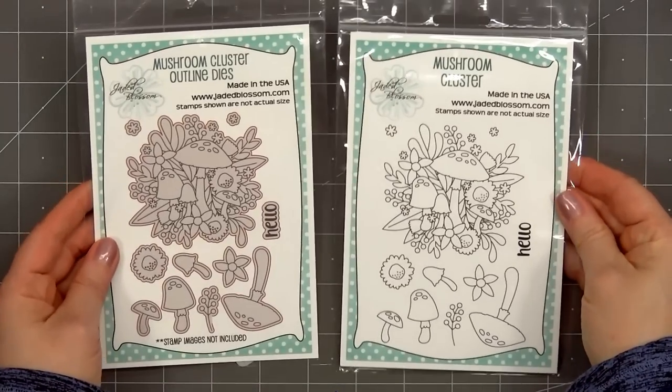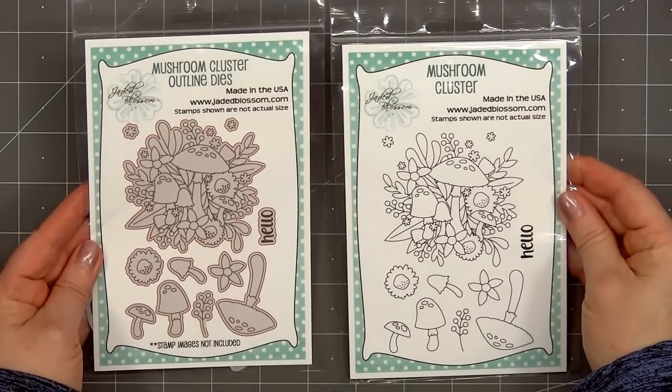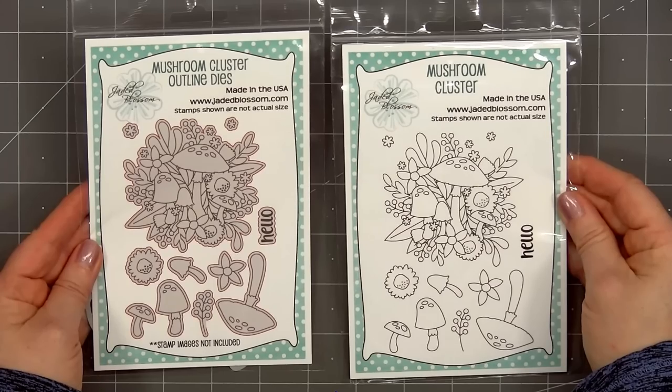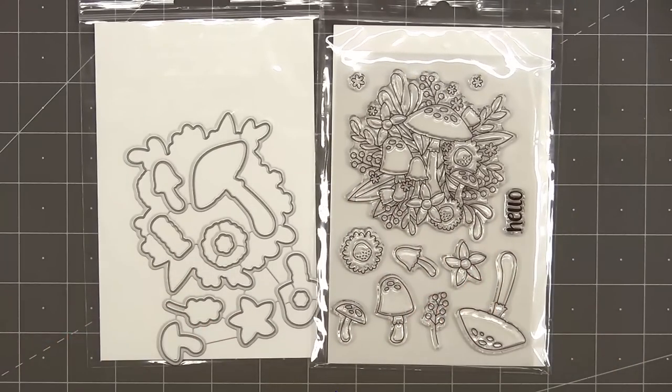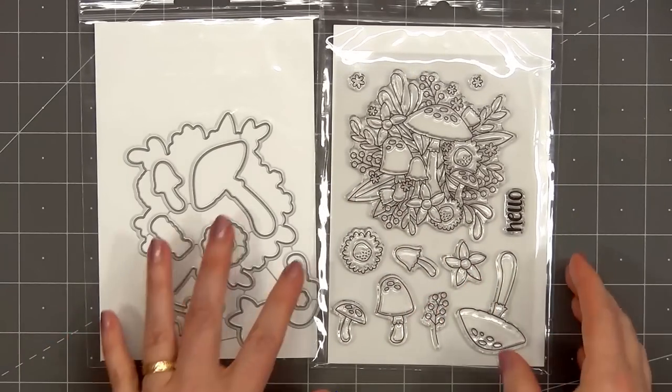Next up we have a stamp set called Mushroom Cluster and there are coordinating outline dies. Lots of beautiful images plus the sentiment hello, and I like how they've also included the coordinating die for the sentiment.